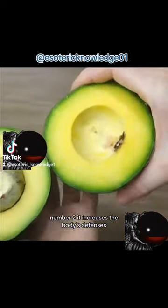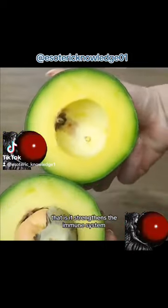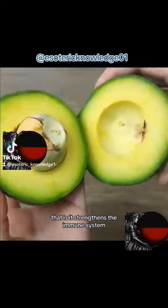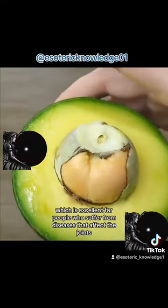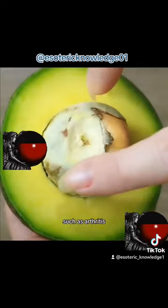Number 2: it increases the body's defenses — that is, it strengthens the immune system. The avocado pit has anti-inflammatory properties, which is excellent for people who suffer from diseases that affect the joints, such as arthritis.